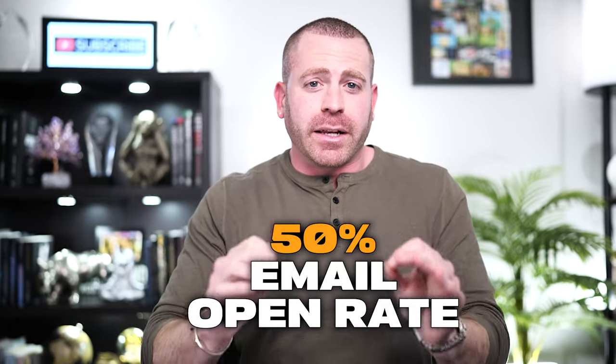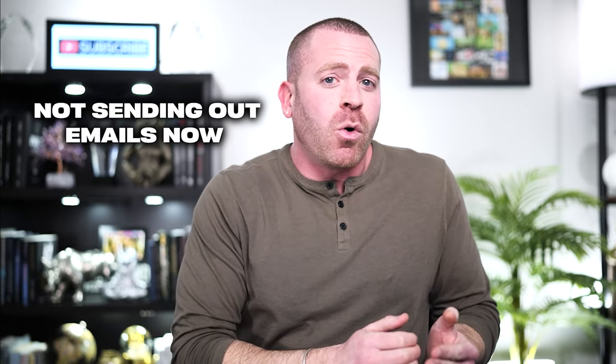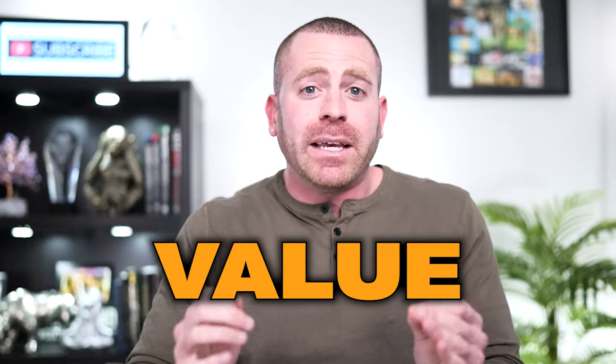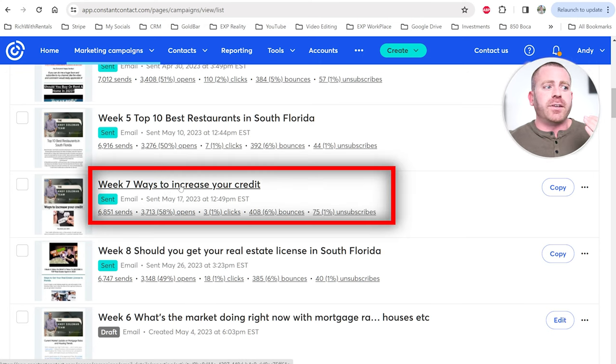Tip number two: provide value. Providing value is critical to getting a high open rate and keeping people from instantly deleting your emails. If you're getting a 50% email open rate, one out of every two people are clicking on your emails — that's a massive amount of potential business. Instead of saying 'I have something to sell you,' actually give them advice, a tip, or something useful. I'm going to load up my Constant Contact and show you some of the emails I've been sending out.